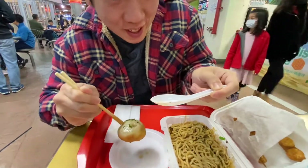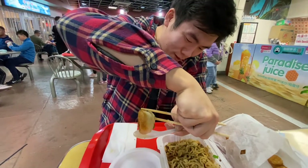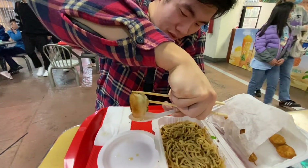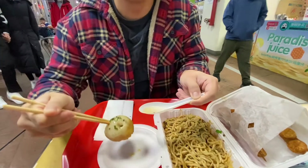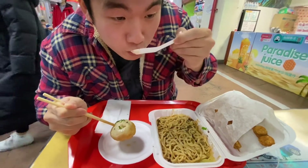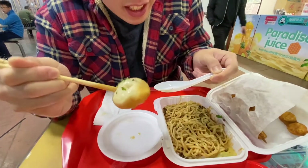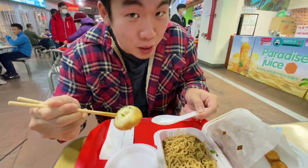I wish you could have experienced that too. I mean, come here, then you can. How much is this? $7.50. $7.50 for five pieces — I haven't eaten enough food yet because my math isn't working, but that's a good deal.